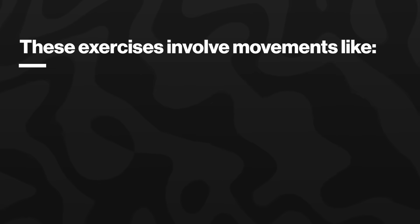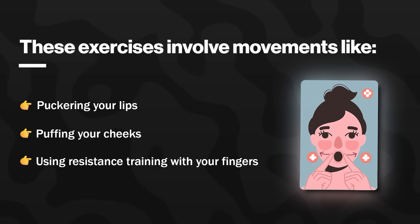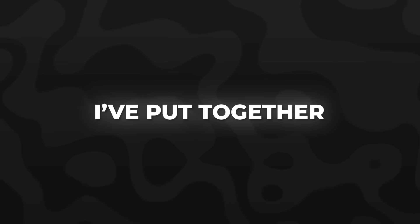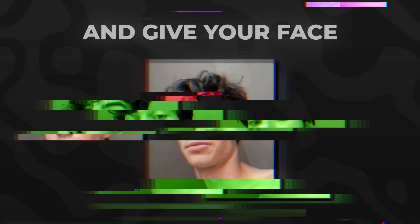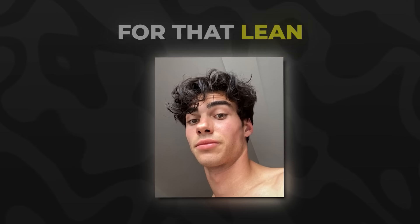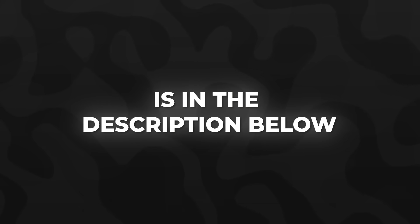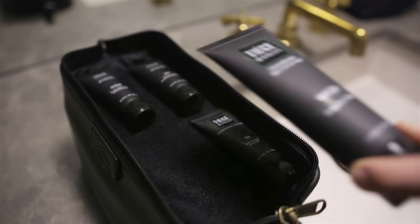These exercises involve movements like puckering your lips, puffing your cheeks, and using resistance training with your fingers to stimulate the muscle groups in your face. I've put together a facial muscle routine that's going to keep your facial muscles in good shape and give your face the structure it needs for that lean model look. The facial muscles routine is in the description below. Do this routine at least three times a week, keep your diet in check with the plate method, keep your skincare on point, and you will look absolutely amazing.